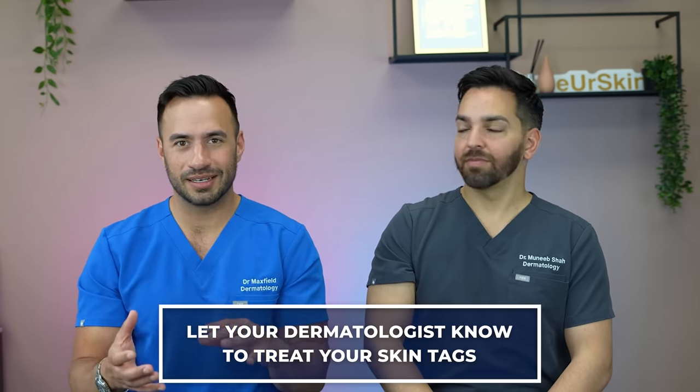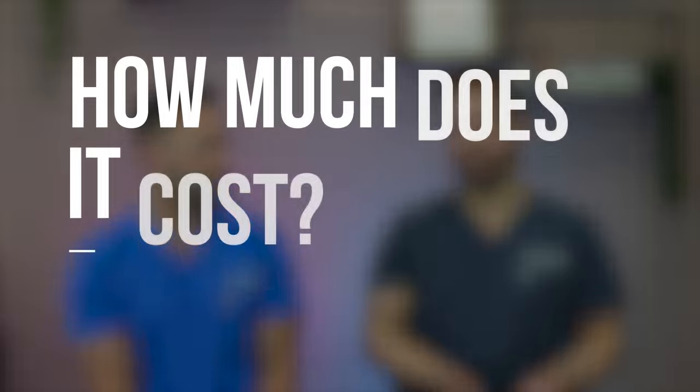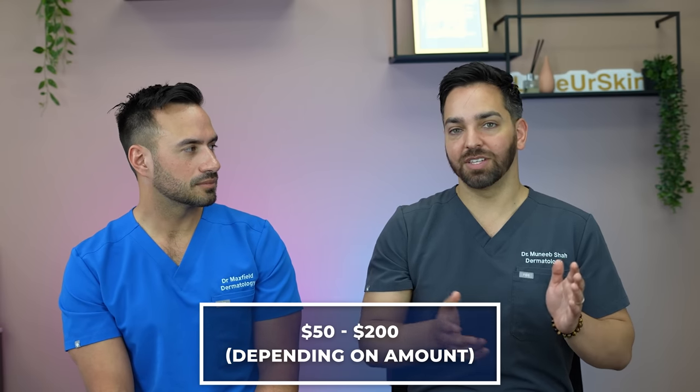When you visit a dermatologist for skin tags, let them know it's important to you and that you want them treated — not just reassured that they're benign. Also know that skin tag removal is typically not covered by insurance, so your dermatologist will likely set up a cosmetic visit with a separate fee. If they try to bill insurance it usually gets rejected, though it depends on your plan. Cosmetic fees generally range from $50 for a single tag up to $200 if they're removing multiple skin tags at the same time.